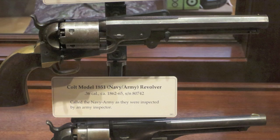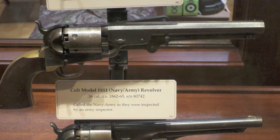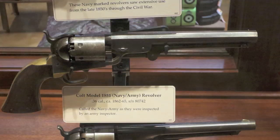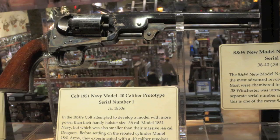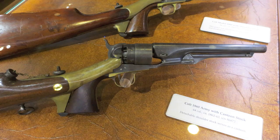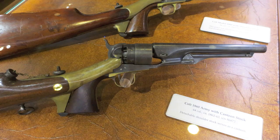Here's a nice 1851 Navy in .36 caliber, which was standard for these guns. This was the first really successful belt pistol, and a big favorite with Wild Bill Hickok and lots of old West gunmen. But here's something that is truly unique — this is a prototype that was made in .40 caliber. This was as big a caliber as they could make in the standard size Navy cylinder, and they decided it wasn't big enough to be viable. They were going for .44 caliber, and that's how they ended up with the 1860 Army.